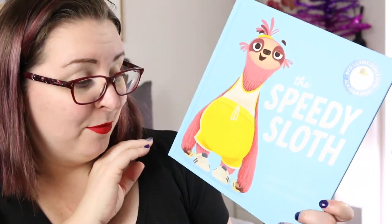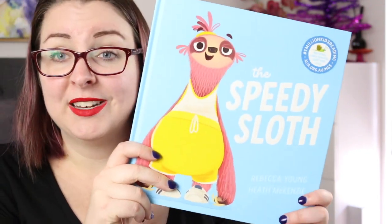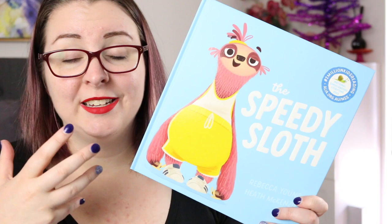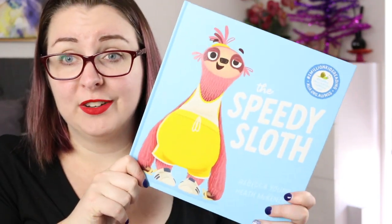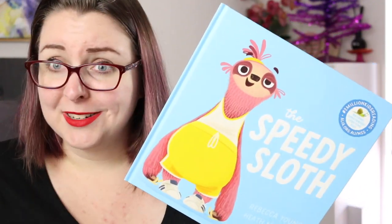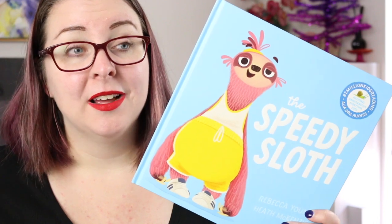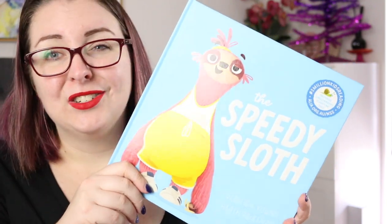I also read The Speedy Sloth by Rebecca Young and Heath McKenzie. This is the 2023 National Simultaneous Storytime book in Australia, meaning kinders, primary schools, and libraries all read it to children at the same time on one day of the year. It's super cute — the illustrations are lovely. It's about Spike, a sloth who is so excited for race day, entering a race against other animals despite her family thinking she's silly for trying. She runs her heart out, comes last because she's a sloth, but the beautiful message is that she didn't give up, participated, and was proud of herself. It's a great way to talk about the fact that you don't always have to win to be successful.